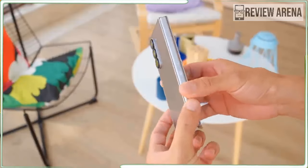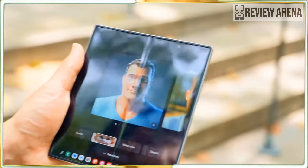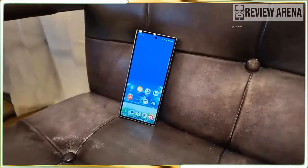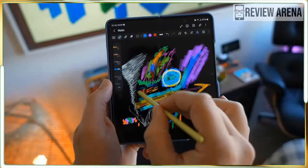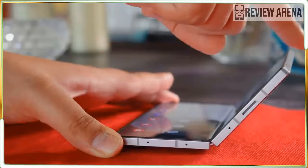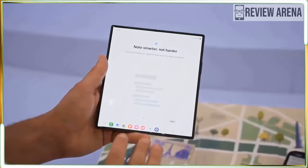The Galaxy Z Fold 6 has a slightly bigger 6.3-inch cover display, making it a bit easier to use when typing with two hands and less claustrophobic. Even though the OnePlus Open and Pixel Fold external displays are wider, I like the more compact, pocket-friendly design on the Samsung. Another plus is that the Z Fold 6's main 7.6-inch display has less of a crease than the Z Fold 5, thanks to enhanced layers.